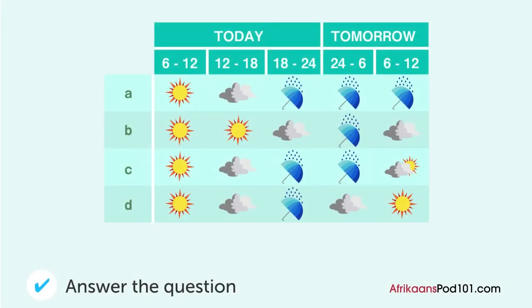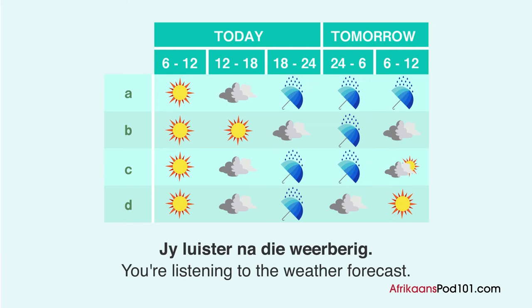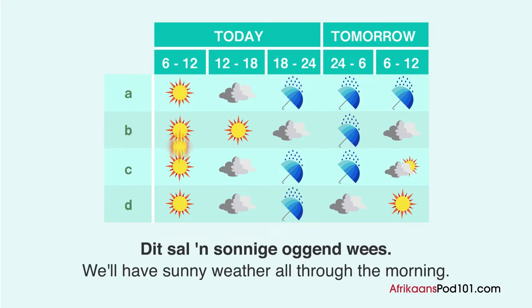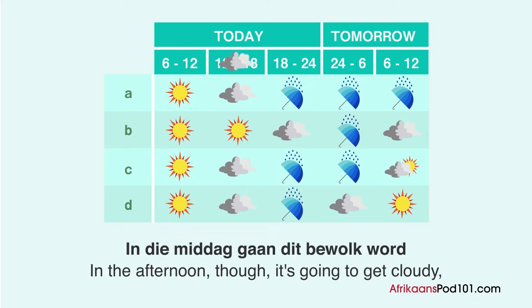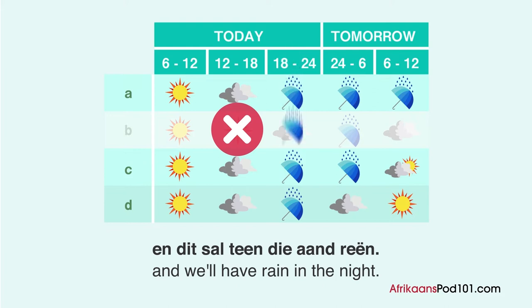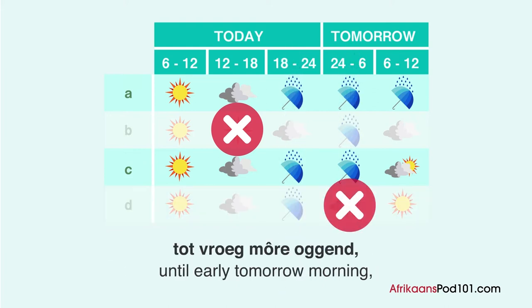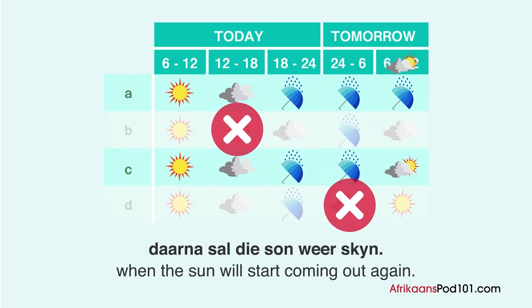Wat is die weervoorspelling? Jy luister na die weerbrug. Dit sal een sonnige oggend wees. In die middag gaan dit bewolk word en dit sal teen die aand reën. Die reën sal aanhou val dwars deur die nag tot vroeg oggend. Daarna sal die son weer skyn.